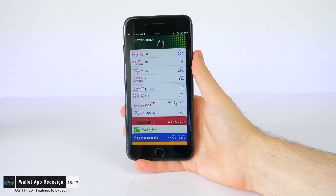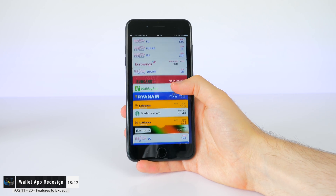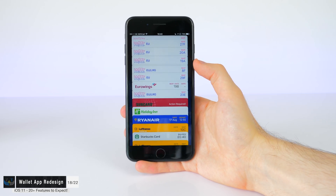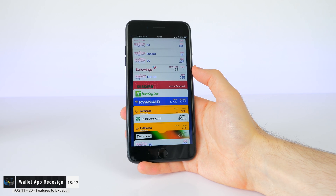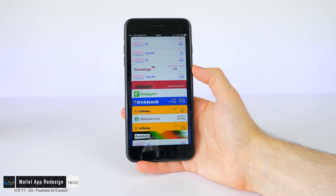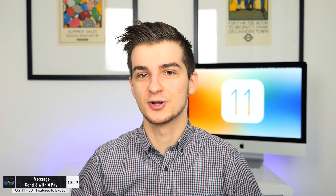The Apple Wallet app is said to be getting a major redesign and apparently some social integration as well. This would include the ability to share different cards with multiple people and also the ability to send money to your friends via Apple Pay and iMessages — which would be a pretty cool feature for a lot of people.